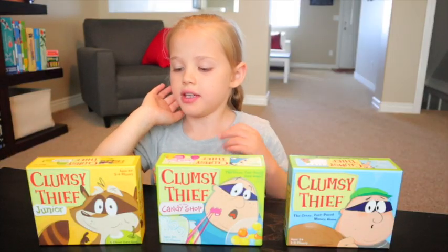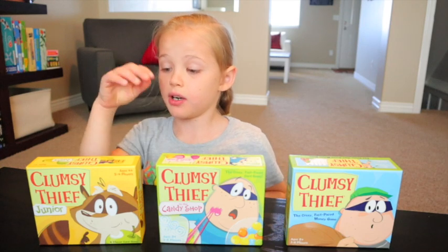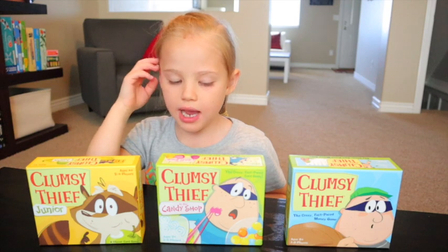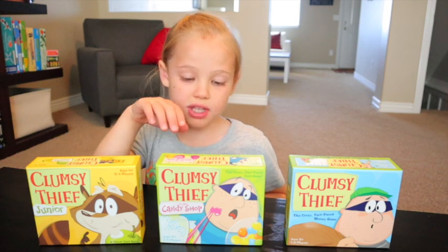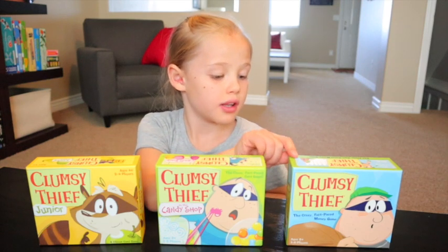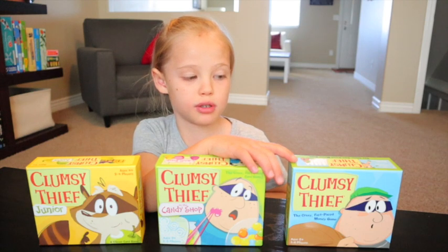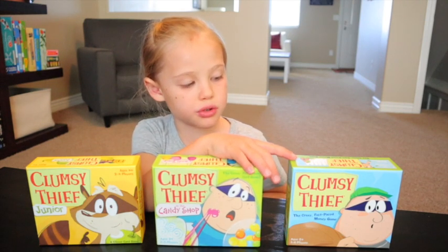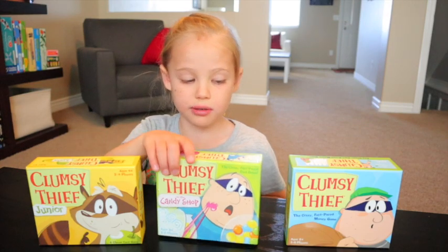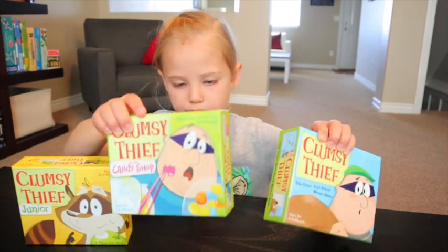So these are the Clumsy Thief games — they each add up to a different number. This is Clumsy Thief Junior; it adds up to 10. This is Clumsy Thief Candy Shop; it adds up to 20. And this is Clumsy Thief; it adds up to 100. Clumsy Thief Junior is for ages 4 and up, and these two are for ages 8 and up.